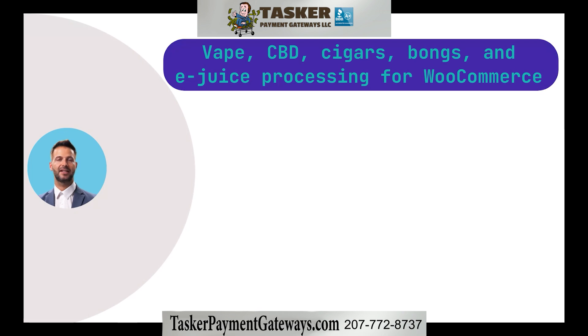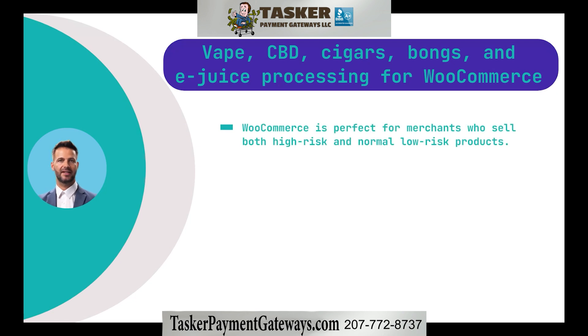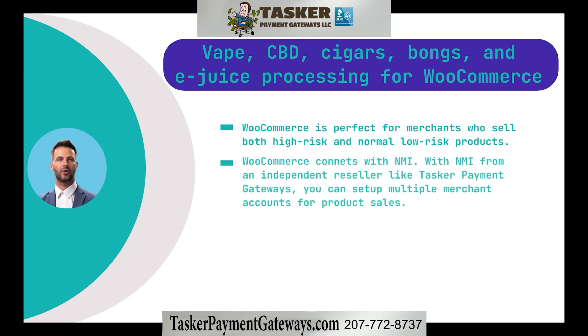Vape, CBD, cigars, bongs, and e-juice processing for WooCommerce: If you sell various smoking accessories that stretch into different high-risk categories where some products are high-risk and others aren't, then WooCommerce is a great solution. This is because you can connect WooCommerce with NMI, which allows you to access and manage multiple merchant accounts for your different types of product sales. NMI allows a huge host of high-risk merchant account integrations, making processing recommendations easy for us and affordable for you.